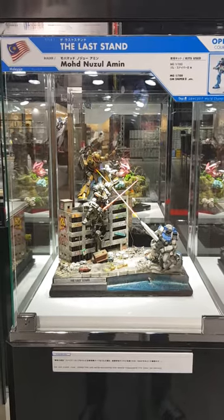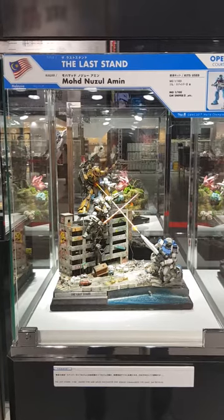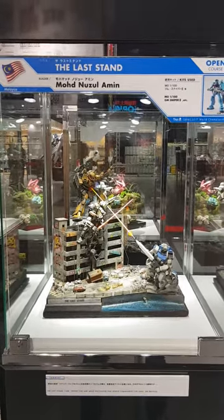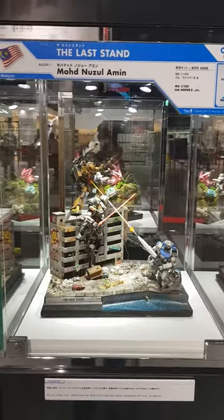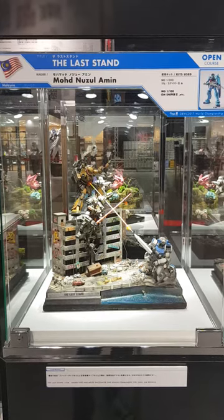So this is from Malaysia. Last Stand. This is from a gentleman by Nuzul. I'm so sorry, I'm really bad at pronunciations, I'm really bad with the names. This one was a really cool entry as well.